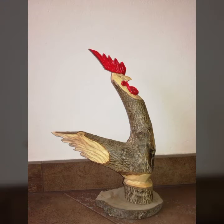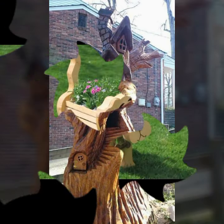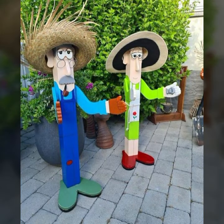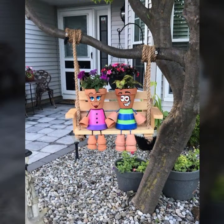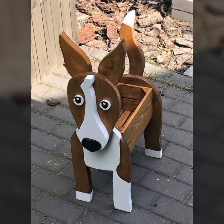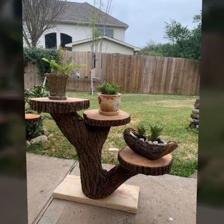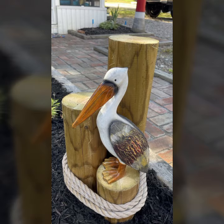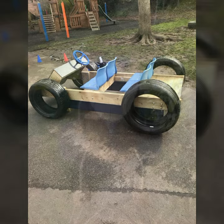Hello friends, welcome back to my YouTube channel. Today I will talk about the most beautiful, most trendy wooden projects — new designs, new ideas, stylish designs. You can see beautiful projects in this video. Watch my video till the end for more designs and ideas. Every design is different, beautiful, and trendy, and very useful.